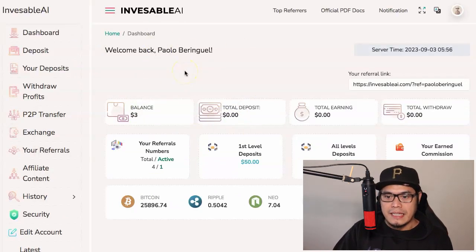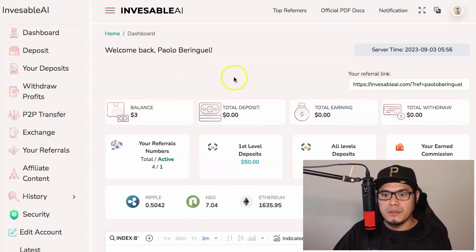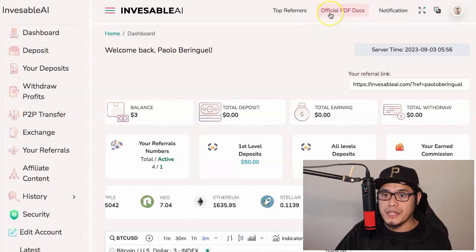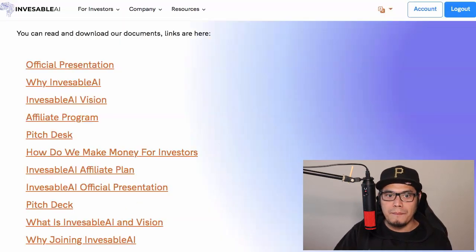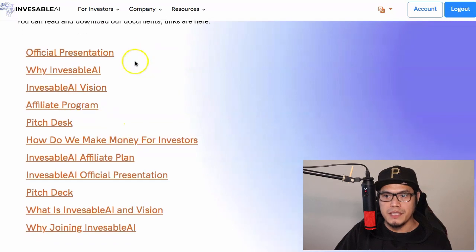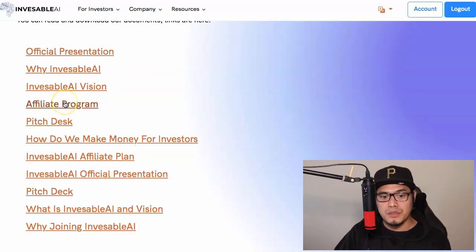Once you've created your account, if you want to get more information about the platform, in the top right corner you'll see a link that says 'Official PDF Docs.' Click on that and it will open the documentation resources page, which includes the official presentation and the affiliate program. For those asking how to make money as an investor, there's a section called 'How Do We Make Money for Investors' with all the information you need.